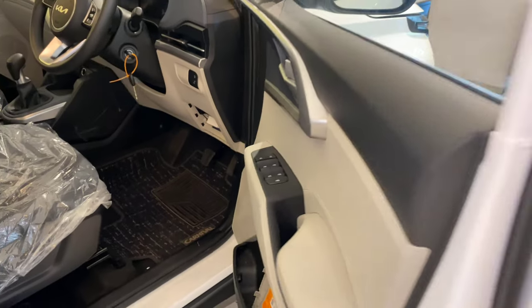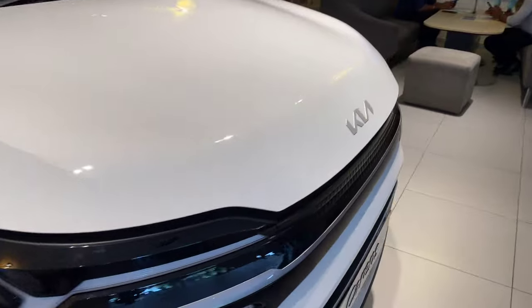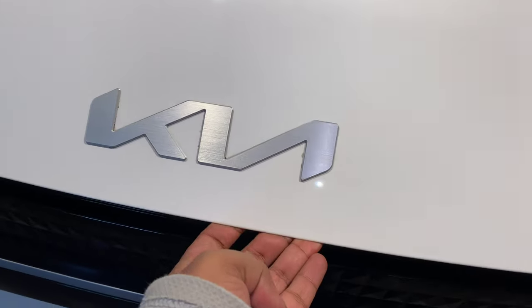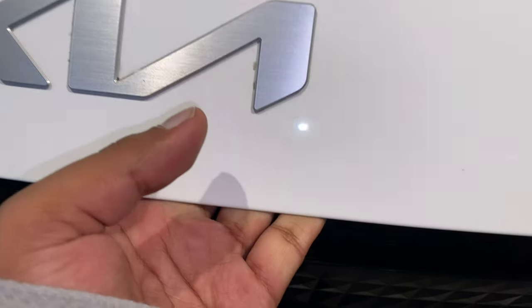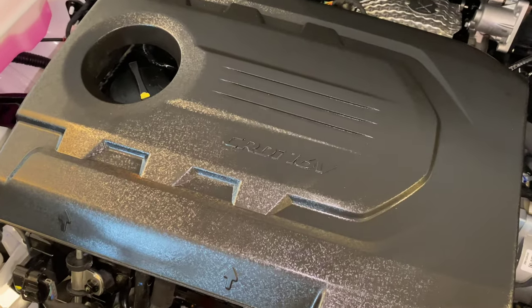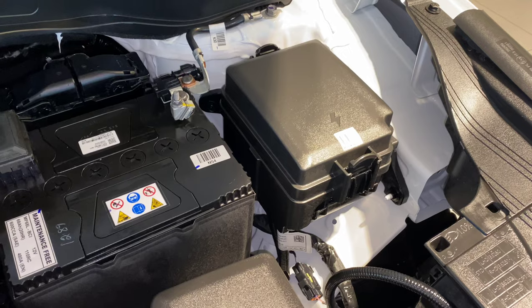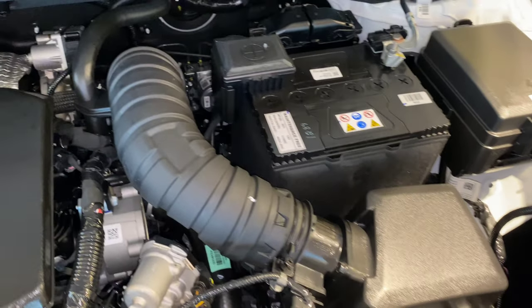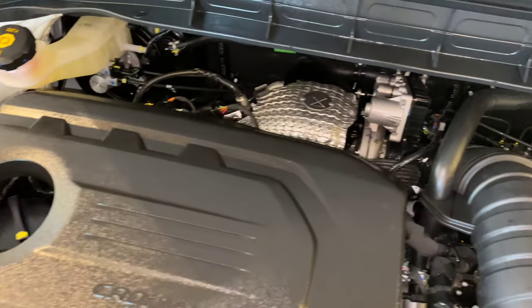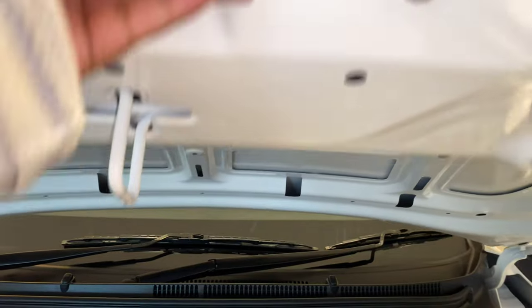There are two engine options: petrol and diesel, but no automatic option. There is a 1.5 CRDI VGT 1493cc Turbo diesel engine with 4 cylinders, 115PS power output, 250Nm of torque, and a 6-speed IMT option. Official mileage for diesel is 20 kmpl. It is BS6 Phase 2 with diesel AdBlue. The petrol is a 1497cc SmartStream G 1.5 4-cylinder DPFi fuel injection engine with 113PS power and 144Nm of torque, with 6-speed manual and 6-speed IMT options.